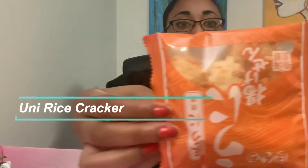Right here they have little packs of tea. I'm not going to try this one today because it would take too long, but I'll probably do a YouTube Short on how it tastes. Moving on — we have this orange packaging, which I believe is the Uni Rice Cracker.